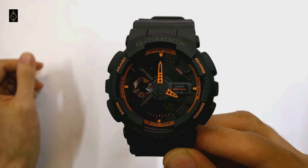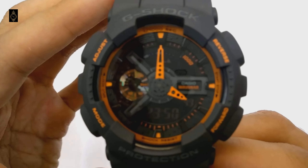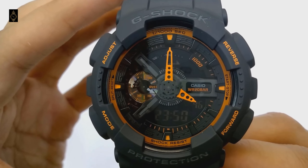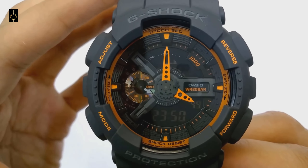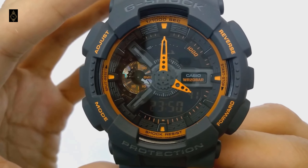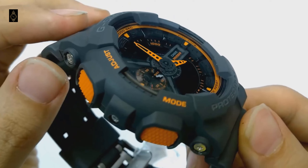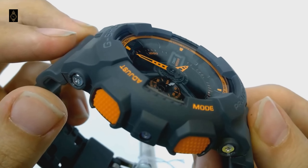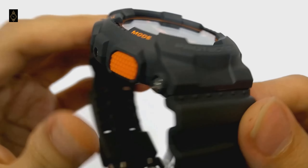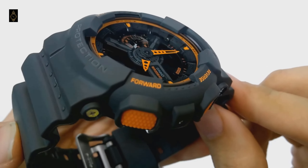Additional specs include a 55mm resin case, world time covering 48 cities plus coordinated universal time, city code display, daylight saving on and off, home city and world time city swapping, 5 daily alarms with 1 snooze alarm, hourly time signal, full auto calendar to the year 2099, and 12 and 24 hour time. The only downside is that the negative digital screens are hard to see in darkness, but reading the analog time is not an issue.